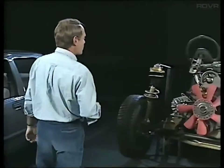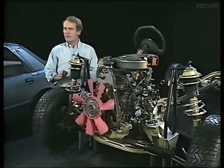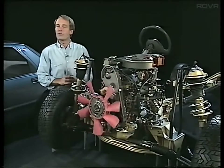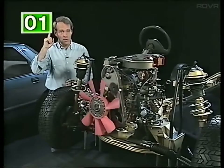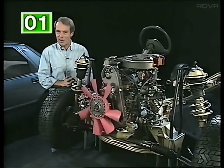And then in the second of the two programs, we'll be looking at the systems throughout the whole of the rest of the car. But as well as showing you how to carry out the work, we'll also be showing you how each of those systems works. And to help you refer back to the video, a number will appear in the top left-hand corner of your screen. That number will change every two minutes, and it'll relate to the figure printed on the menu at the back of the cassette cover.